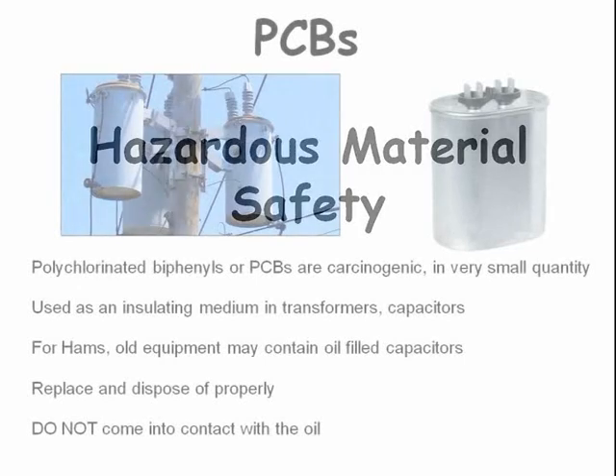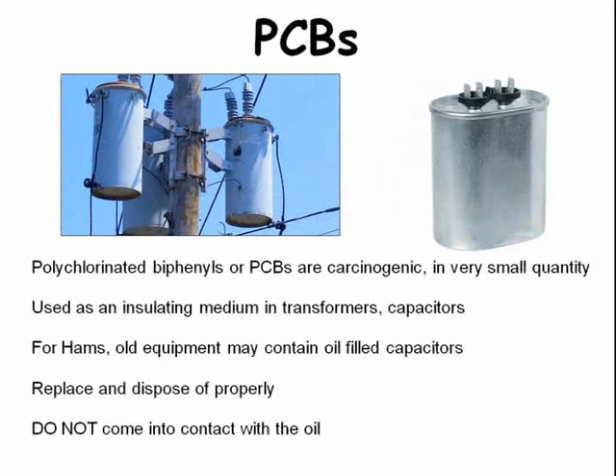Now let's talk about hazardous material safety. You want to stay away from PCBs, a known carcinogen. PCBs can sometimes be found in transformers and capacitors. Older ham equipment may contain oil-filled capacitors that need to be replaced and disposed of properly.